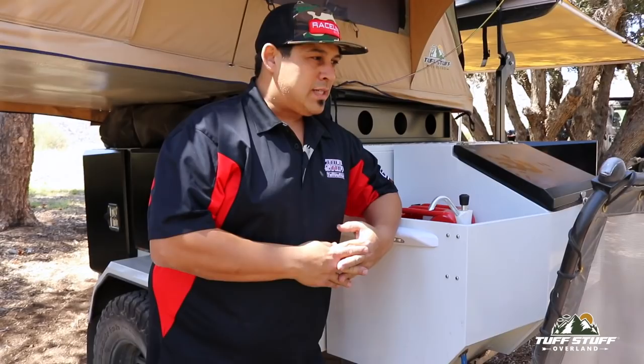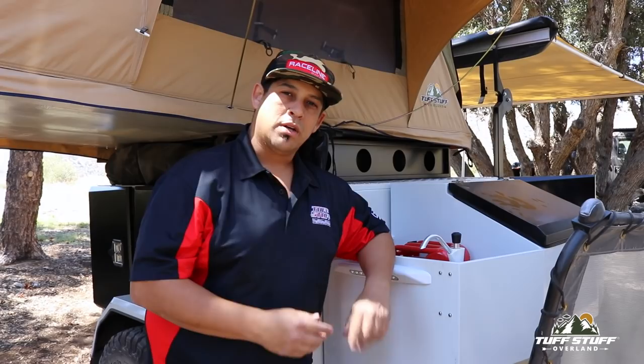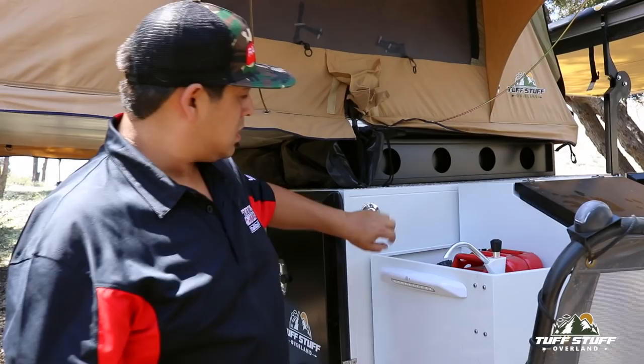We've thought about convenience in every possible way. It's not always that you want to turn the power on and open up your entire kitchen setup just to use the sink. For the guys that are constantly working around the campsite, we've got this nice hand pump — it doesn't require any power, and it's great for washing your hands.